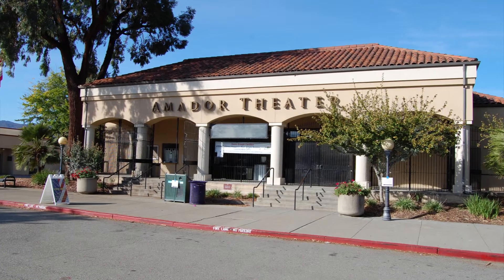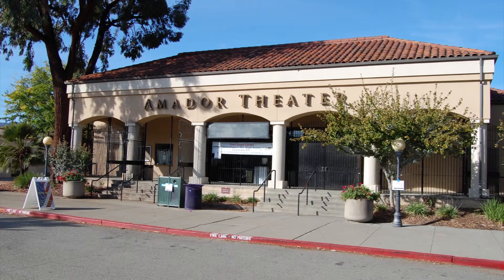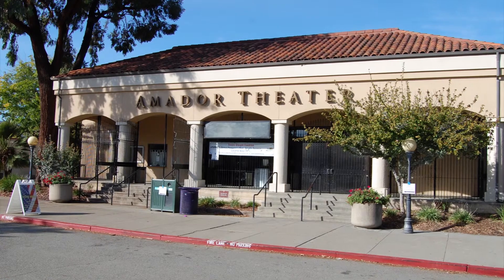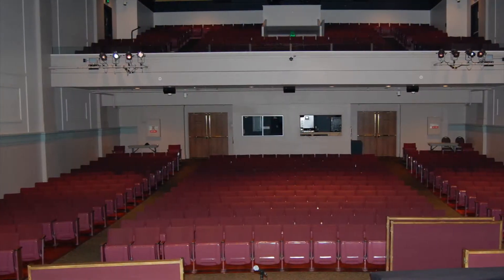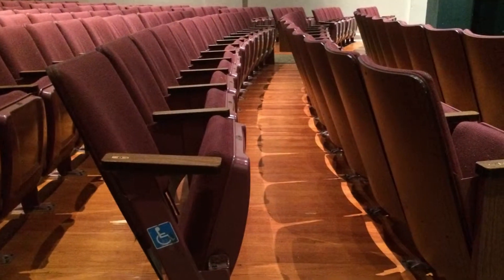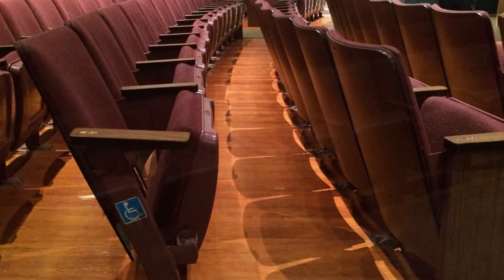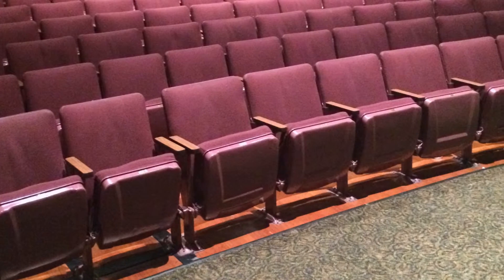The Amador Theater is located on the grounds of Amador High School, but is solely owned by the city of Pleasanton. The building is 12,530 square feet and is one half of the performing arts venues the city operates. The theater seats 600 and is considered to be used seven days a week. Cleaning under the seats is best done by using an electric leaf blower. This is the most efficient way to thoroughly clean under the seating area after each show.